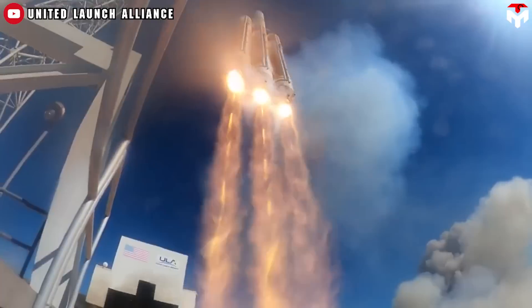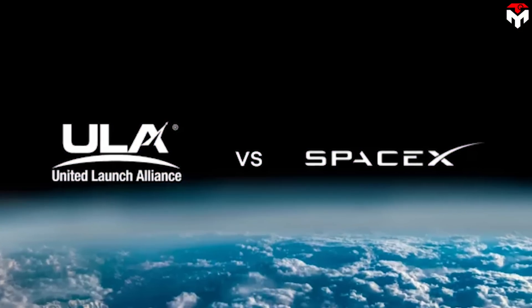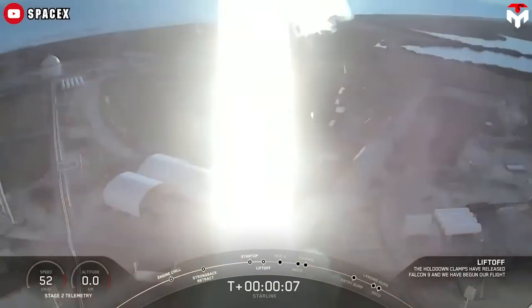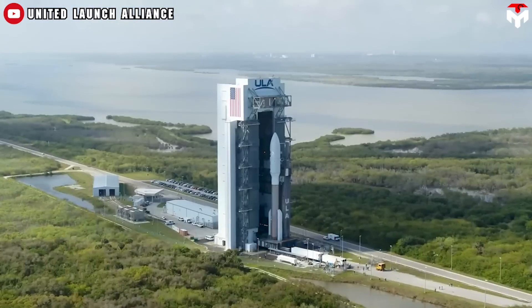ULA argues its average launch costs are around $225 million, lower than SpaceX's claims. Frankly, the rivalry has had significant implications for the space industry and U.S. space policy. The emergence of private companies like SpaceX has broken the monopoly of long-standing companies like ULA, pushing ULA to innovate and drive down costs — benefiting the government and taxpayers.